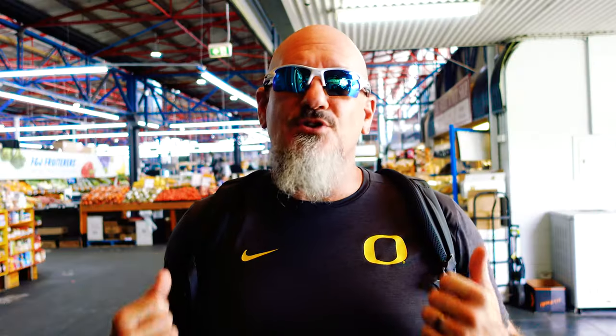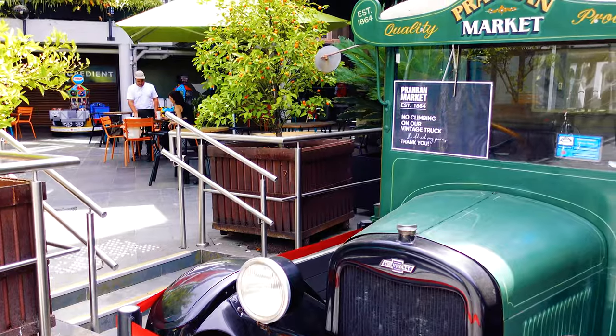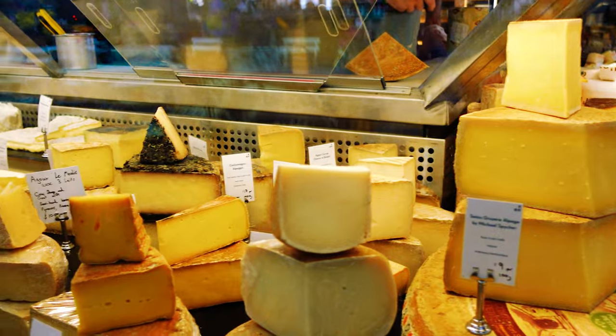Coming in at number three is the place you will find the best grilled cheese sandwich possibly on the planet. Welcome back to our market tours of Melbourne. This is the Prahran Market — Melbourne's oldest market, established in 1864. But we came here hungry so we're headed straight to lunch. I've been craving a grilled cheese and Maker Monger is supposed to have the best.